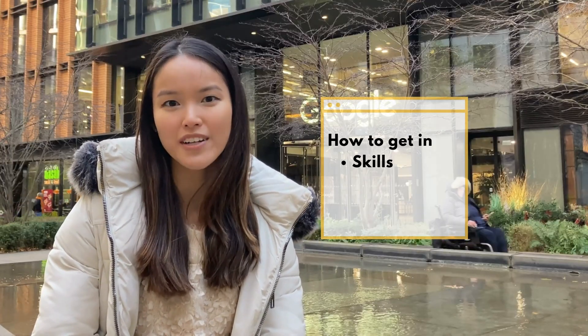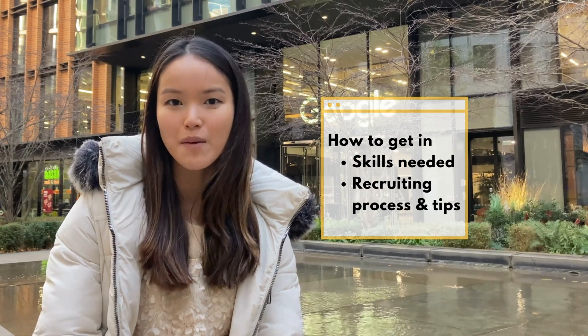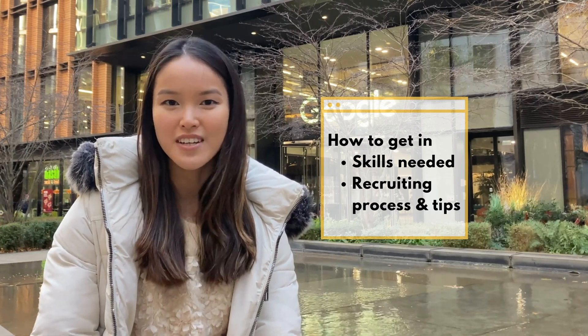Hi, my name is Gabrielle and I'm a software engineer at Google. I work in the Google London office, which is right behind me. In this video, I'm going to share what skills are required to recruit for a software engineering job at Google and what I learned in the process.